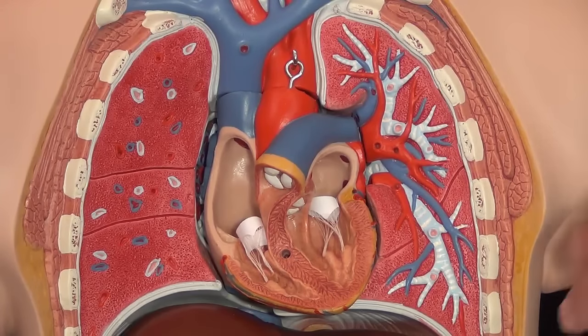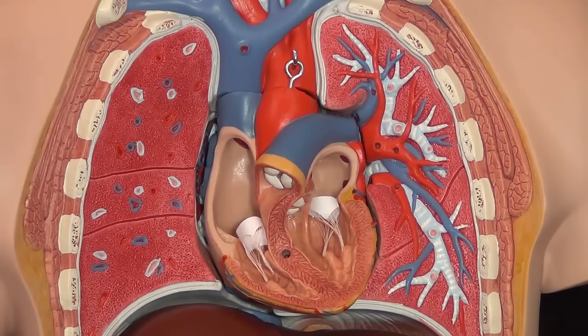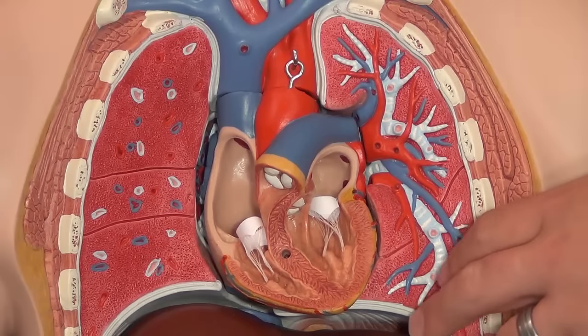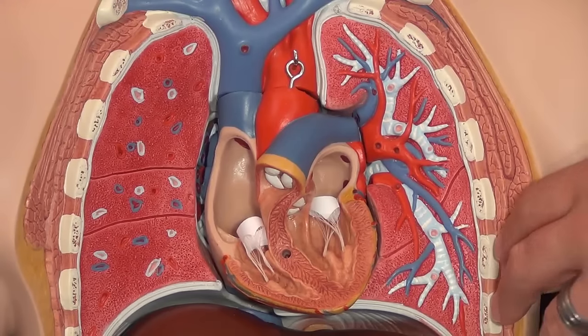Ideally, in a normal healthy individual, you want BNP to be under 100. Heart failure is present between 100 and 300. Between 300 and 600 it's moderate heart failure, and up to about 900 is severe heart failure. You will have patients who have BNPs in the thousands — 4,000, 6,000, 2,000 — and that indicates severe heart failure.